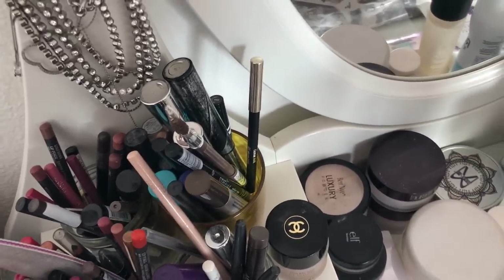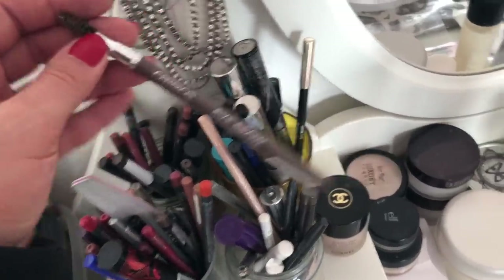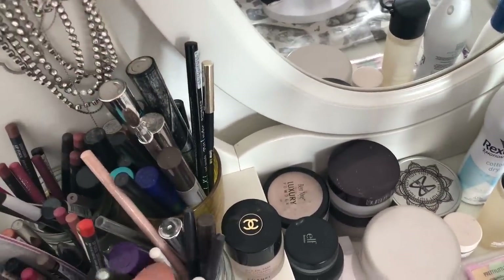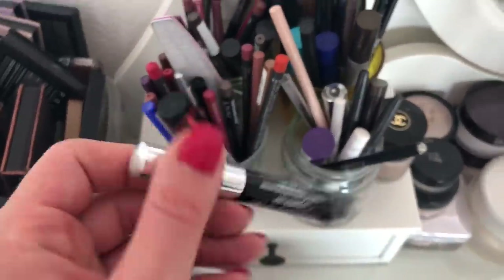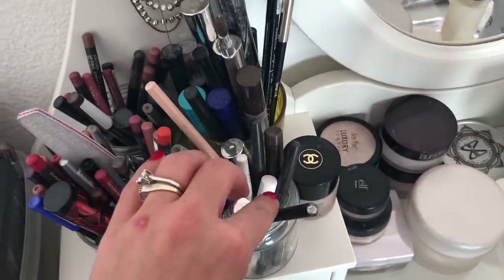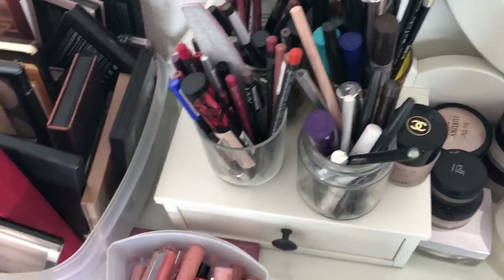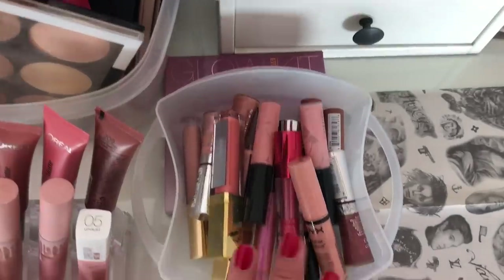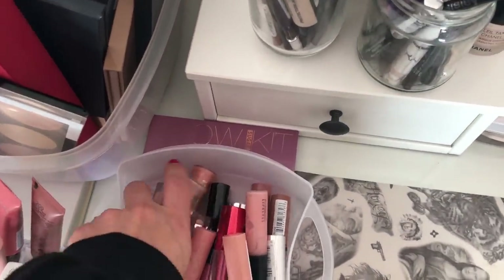Here I have mascaras, eyebrow pencils — my favorite is from Catrice — and eyeliners; my favorite is from Essence, so really affordable. I have a little bit of everything. By the way, did you see I burned myself cooking? Very annoying. Over here I have my lip glosses that I use often.